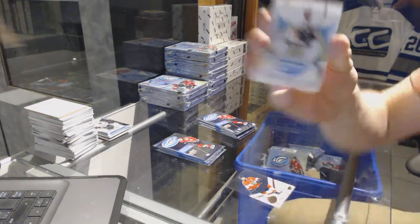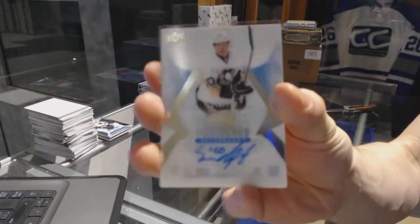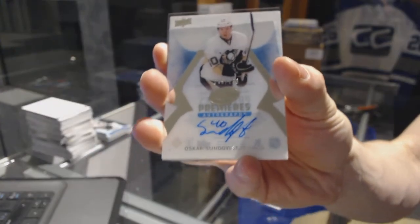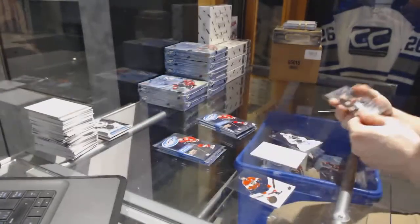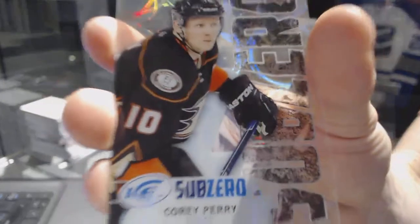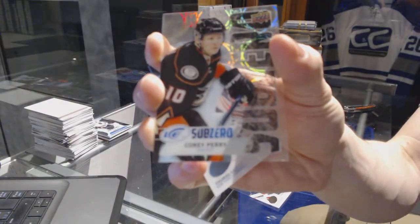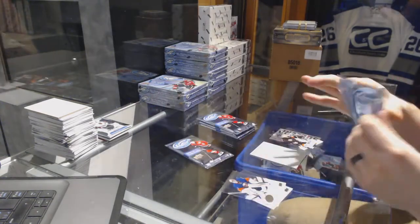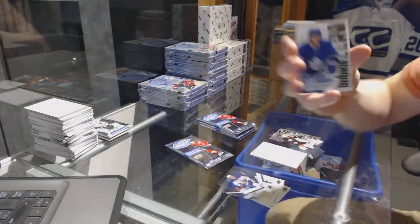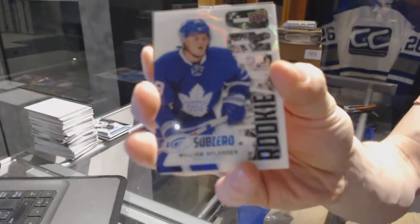We've got an Ice Premieres autograph numbered to 299 for the Pittsburgh Penguins, Oskar Sundqvist. And a Sub-Zero for the Anaheim Ducks, Corey Perry. Sub-Zero rookie for the Toronto Maple Leafs, William Nylander.